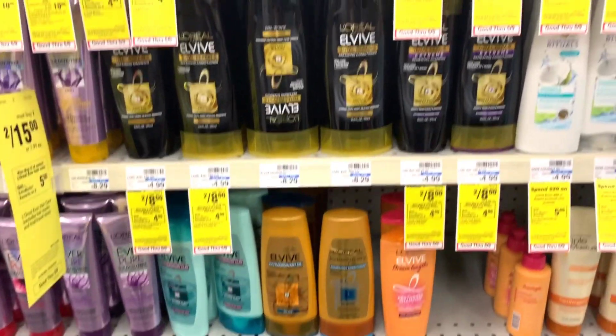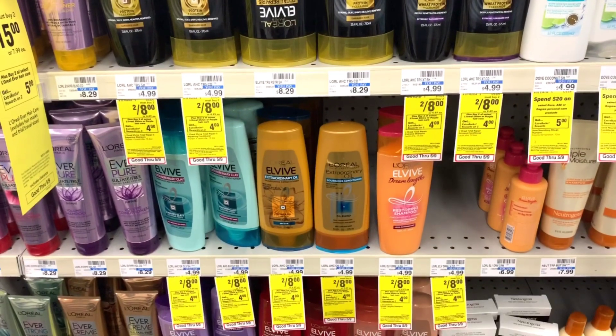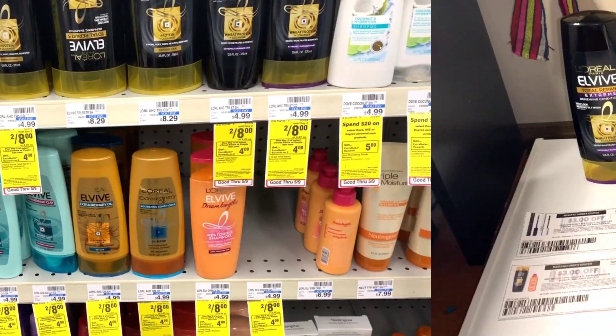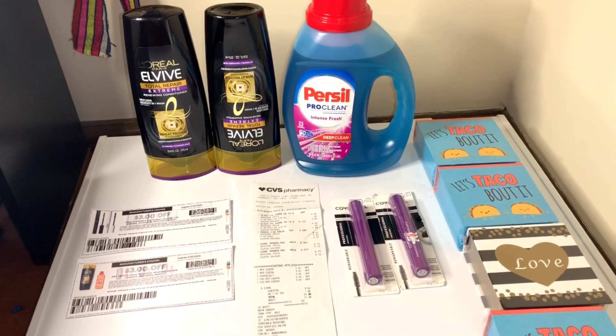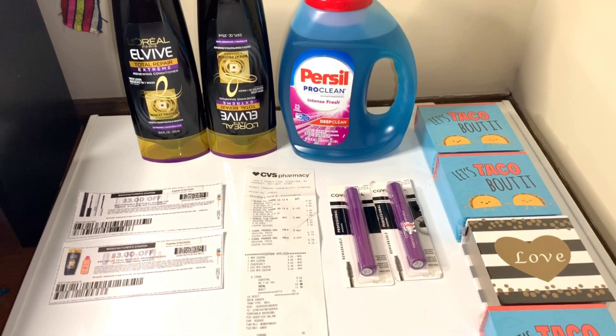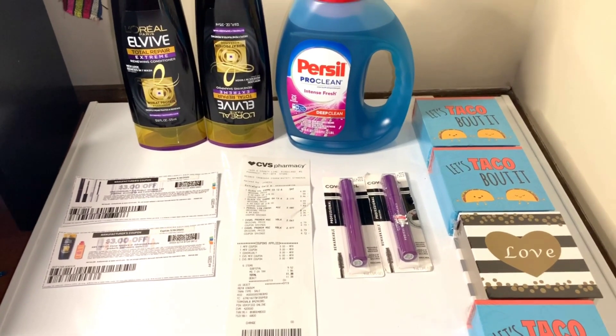The L'Oreal shampoo and conditioner — same as last week. I have the coupon, so I'm going to grab the conditioner and shampoo. Keep watching!